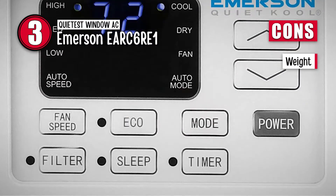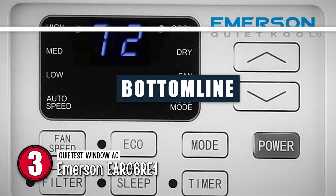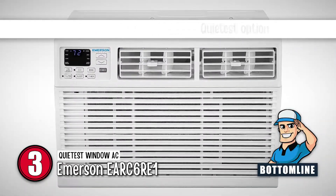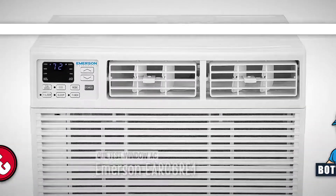However, it is a bit heavy. In conclusion, it has an energy-efficient rating of 12.2, it is the quietest option, and removes up to 1.3 pints of moisture per hour.